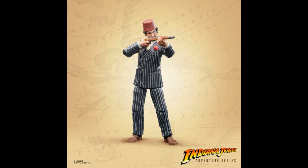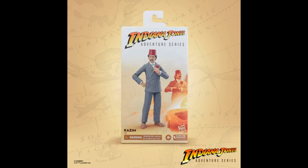And then we have Kazim, one of the Holy Grail protectors from The Last Crusade. He also looks great — he's got the Fez hat. Looks just like how he did in the movie.